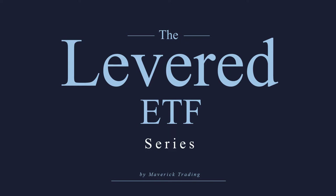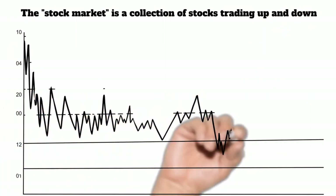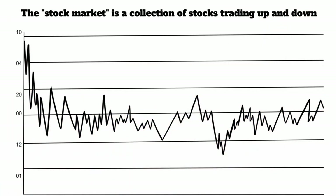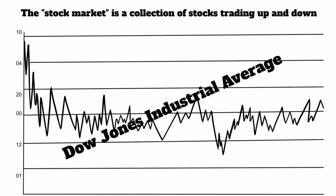I have to cover what an ETF is very quickly, just to make sure that everybody understands, because if you don't know what an ETF is, it's not going to make any sense. Whenever you hear the term 'the stock market,' that really doesn't mean anything. There are several different exchanges where stocks are bought and sold on a daily basis. They created these things called indexes so you could actually track what the market was doing — like the Dow Jones Industrial Average, the Standard & Poor's 500, the Russell 2000.